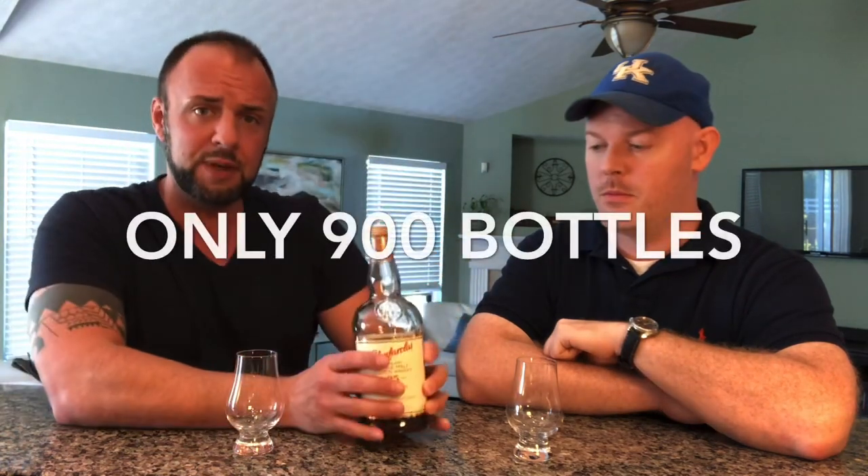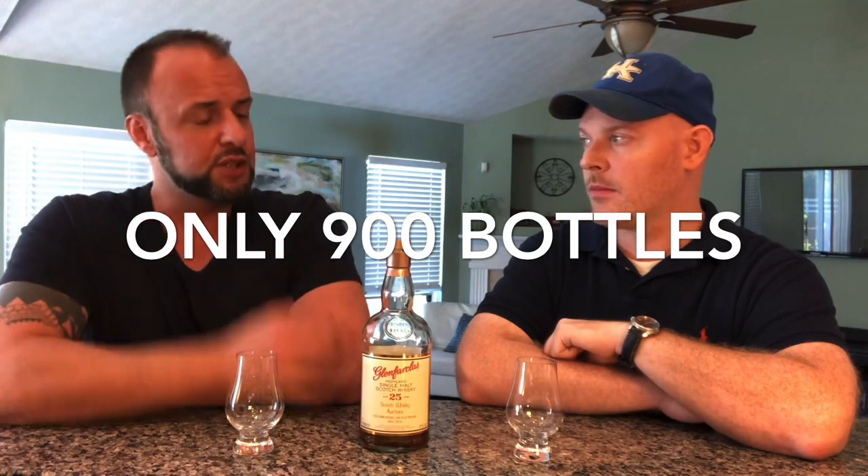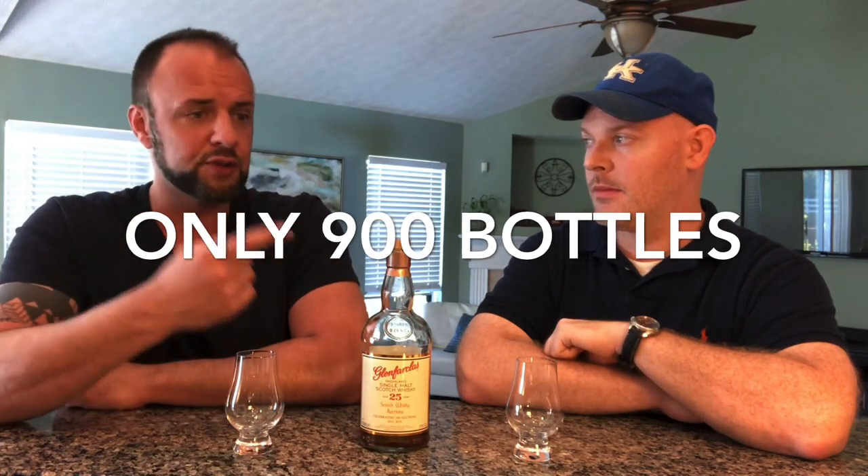Welcome and thank you for joining for another whiskey review. Today we're going to take a look at a rare Glenfarclas — the Glenfarclas 25, celebrating 100 auctions from 2011 to 2019, 51% ABV, exclusively matured in sherry casks, first, second, and third fill only. Yep, a 25-year-old Glenfarclas.